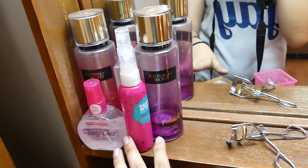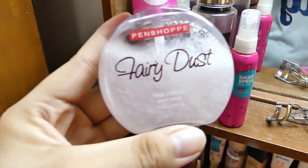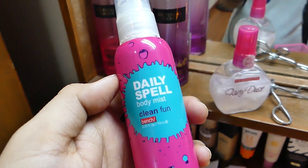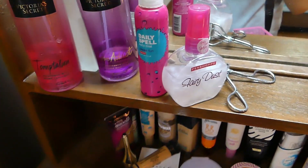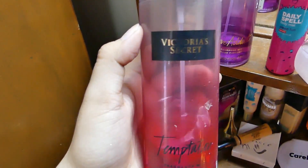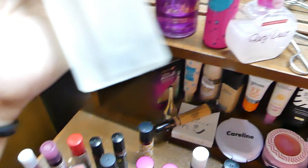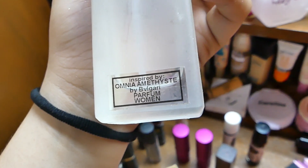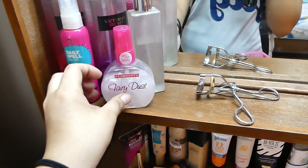Here, makikita niyo yung support na to is all of my cologne or perfume. Eto from Pen Shop, Fairy Dust — ang pretty niya kasi. Meron din akong from Bench, Daily Spelled Body Mist — mabango siya guys. And I have two from Victoria's Secret: one is The Temptation, and one is Love Addict. So eto, meron din akong perfume dito — inspired by Bulgari, Omnia Amethyst yung tawag. Hindi siya replic or what, it's just inspired.